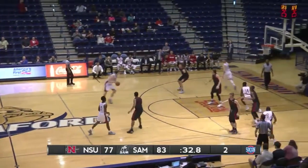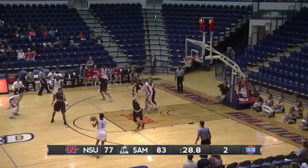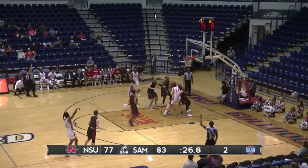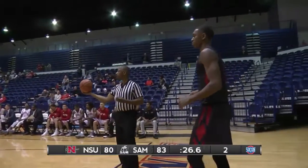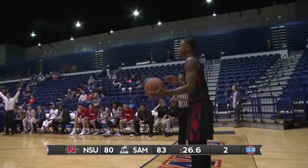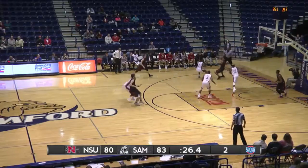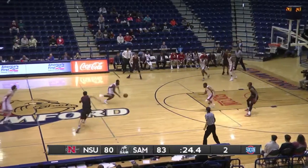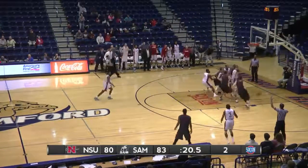Nichols State needs a bucket here on this possession. 31 seconds and counting. Rebichowski gets a screen, kicks it to Javon Powell. Deep three over Tristan Chambers — got it to go. Full court pressure from Nichols State as the Dogs inbound from the right baseline. Denzel Dyson runs the baseline, finds Kristen Cunningham. Cunningham tries to get it to Thompson — it's intercepted. Nichols State with the ball. Lafayette Rutledge for three — knocks it down.